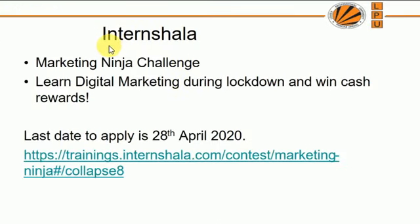We are not promoting anything — you can choose any MOOC under any provider. Just for information, Internshala is offering a Marketing Ninja challenge where they teach digital marketing during the lockdown. After learning, you have to submit a project, and there is a chance to win cash rewards: 35,000 first prize, 30,000 second prize, and 10,000 third prize. The last day to register is 28th April, which is today, so you still have some time to register.